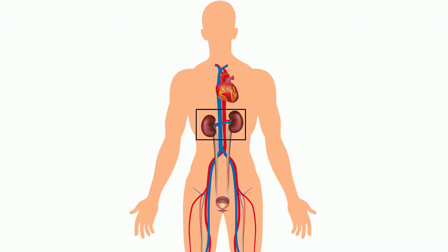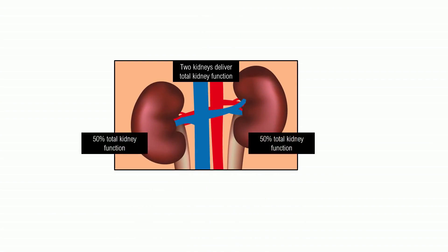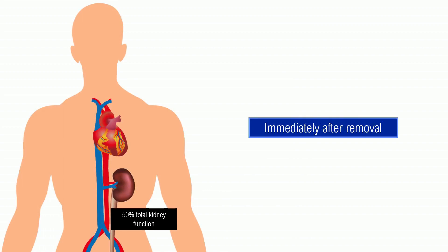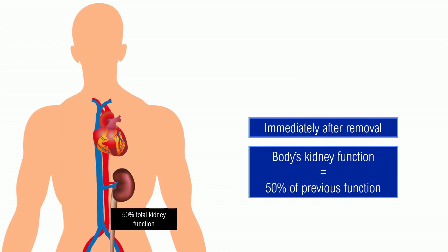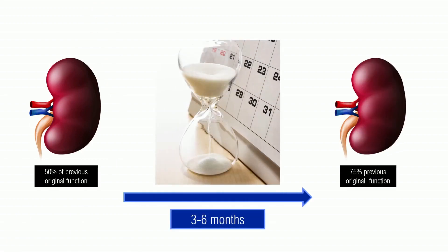In the normal human body, two kidneys function non-stop to clean and filter the body. So if two kidneys deliver total kidney function, each kidney must therefore provide approximately half, or 50%, of total kidney function. So what happens if one kidney is removed? Logically, you're going to be left with 50% of your previous kidney function. True enough, in kidney donors, if you measure kidney function, you start out with 50% of total function, but after three to six months, you end up with 75% of previous total function. So what happened? Where did that function come from?